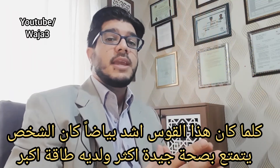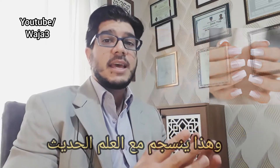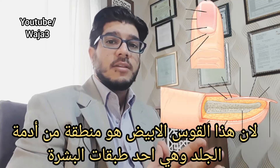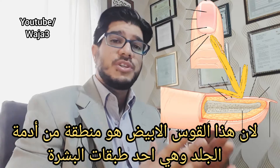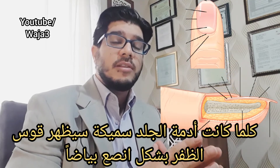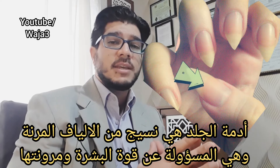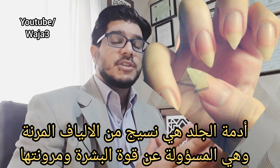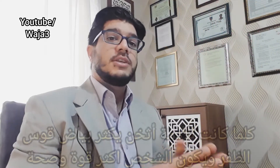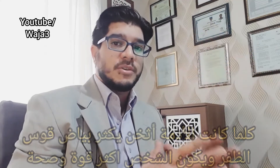a whiter lunula indicates a physically stronger and more energetic person. This has some scientific reasoning behind it, because the lunula itself is an area of dermis, which is one of the layers of the skin. The thicker the dermis, the more whitish the lunula will appear. The dermis is made up of elastic and fibrous tissue, and it's responsible for the skin's flexibility and strength. So, the thicker the dermis, the whiter the lunula, the stronger and healthier the person.